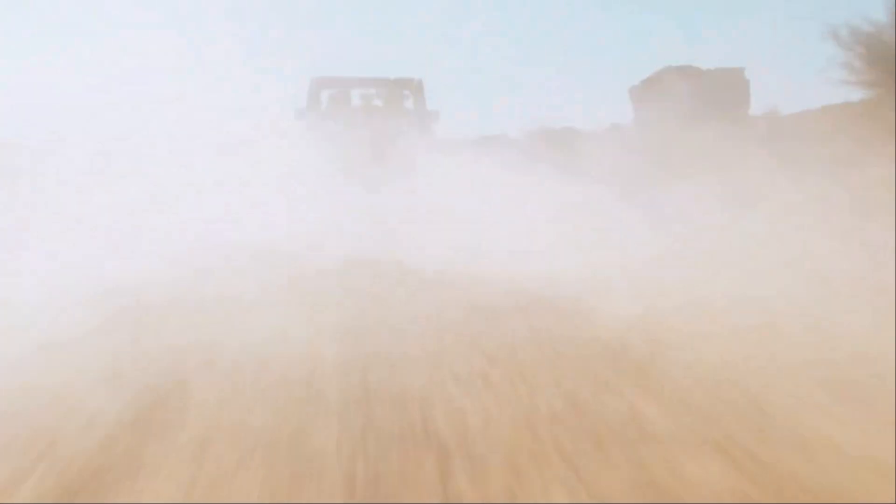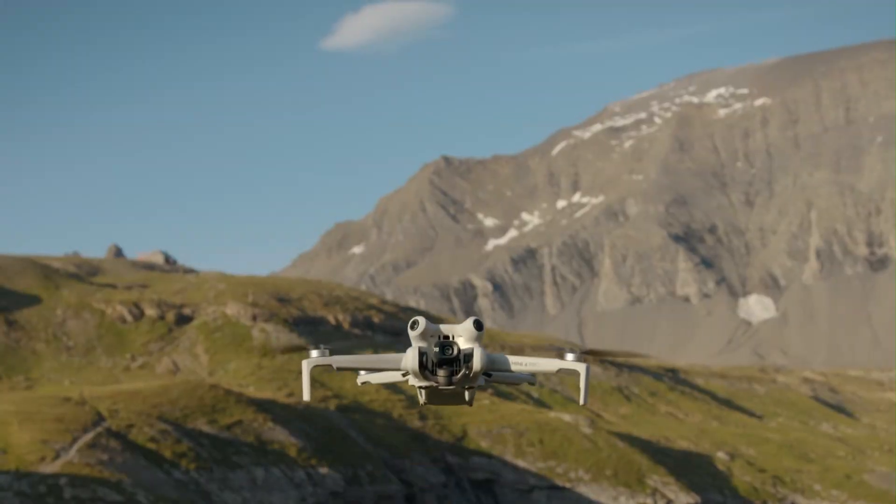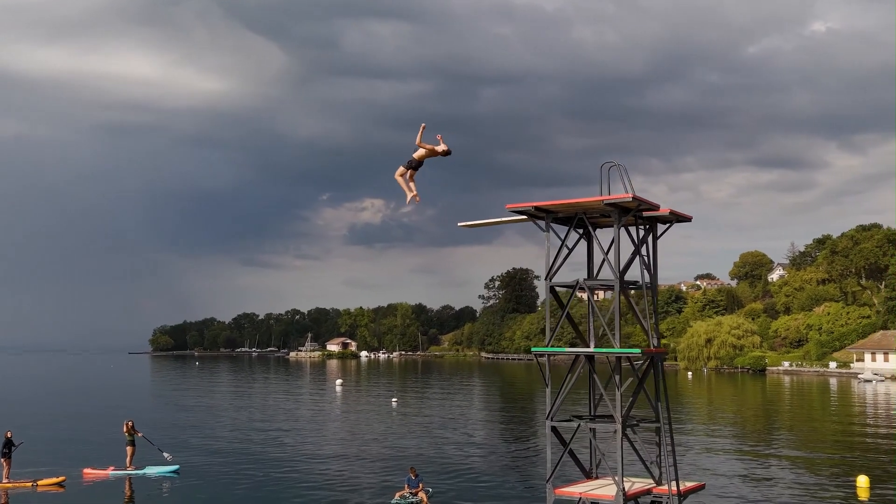DJI has improved the aerodynamics, reducing wind resistance for better flight stability. The build quality features a more durable yet lightweight composite material, enhancing its ability to withstand minor impacts.